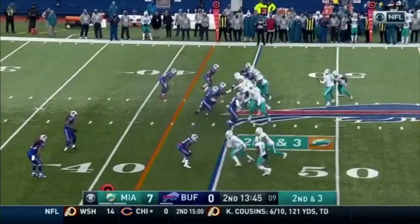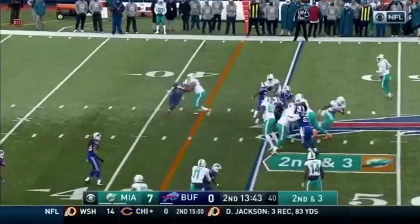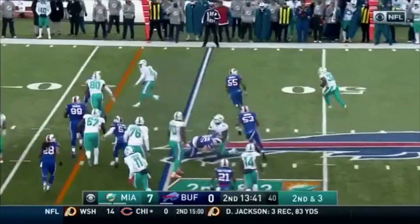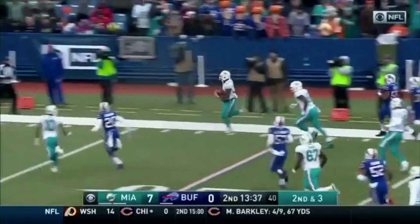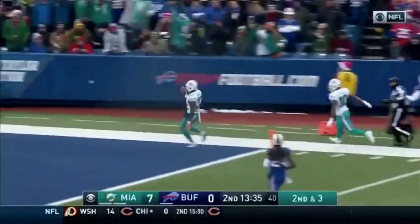Pinion Drake in the backfield. Drake with the handoff — and goes the other way. Lots of running room in that direction. Down the sideline. For the top — Touchdown!